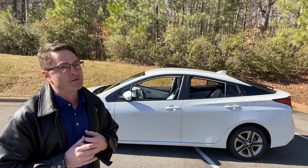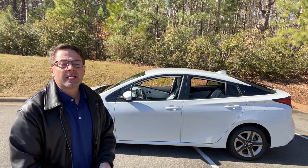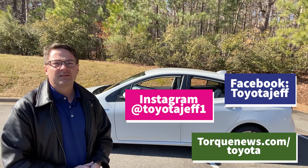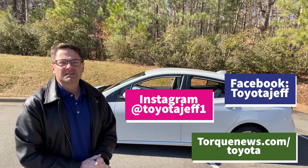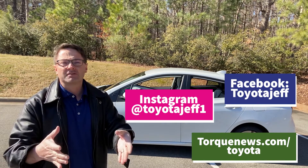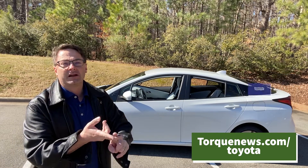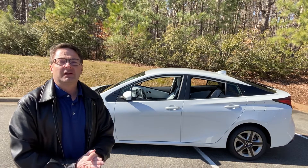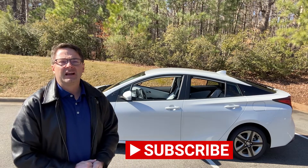Follow me on Instagram at ToyotaJeff1, and on Facebook at ToyotaJeff. I appreciate it. Follow my stories at torquenews.com/toyota — that's where I write all about vehicles. I'm doing a Tacoma story today; I've been writing a lot about hybrids lately because people have been asking for it. We did a Camry story, a Venza story — there's a lot going on. Leave me your ideas at toyotajeff.com or leave a comment, and I'll see you guys next time.